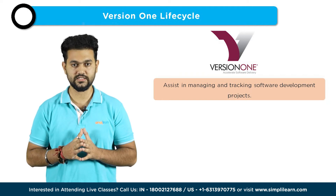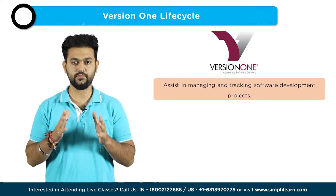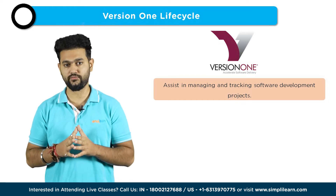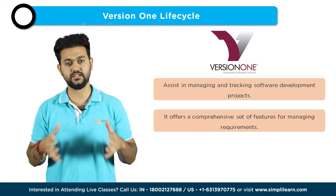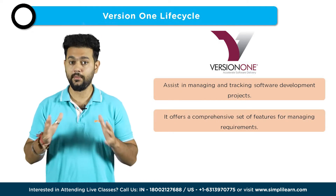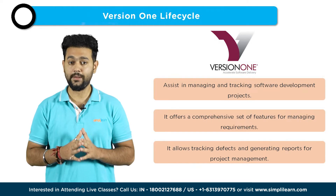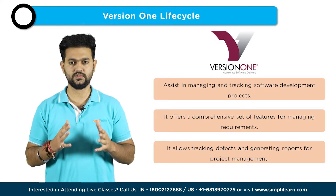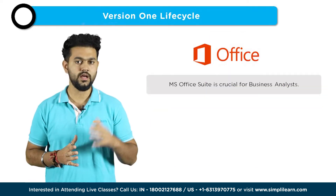The sixth tool is VersionOne Lifecycle. VersionOne Lifecycle is an agile project management tool that helps business analysts manage and track software development projects. It provides a comprehensive set of features for managing requirements, tracking progress, and facilitating collaboration among team members. With VersionOne Lifecycle, analysts can prioritize and manage user stories, track defects, and generate reports, ensuring that projects are delivered on time and within budget.